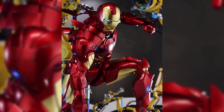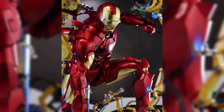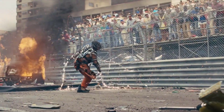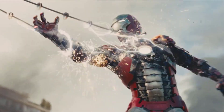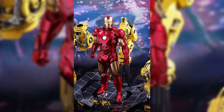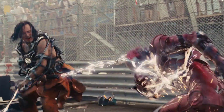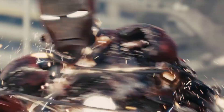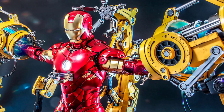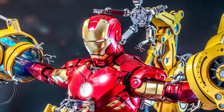2. Mark V — the suitcase suit. One of the standout suits in Iron Man 2, the Mark V showcased Stark's adaptability and resourcefulness. Designed for portability, this sleek suit could be stored in a briefcase, allowing Tony Stark to assemble it rapidly whenever duty called. Its transformation from a compact case to a full suit was a visual spectacle, emphasizing the fusion of technology and style.